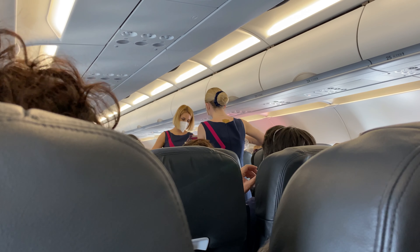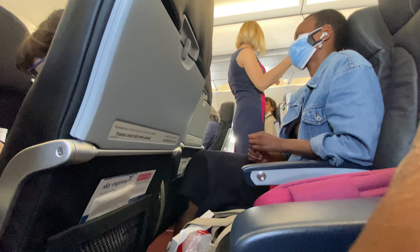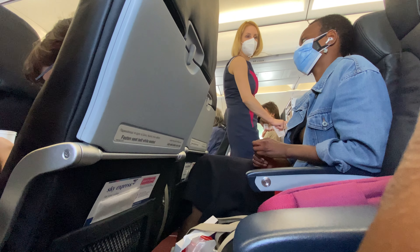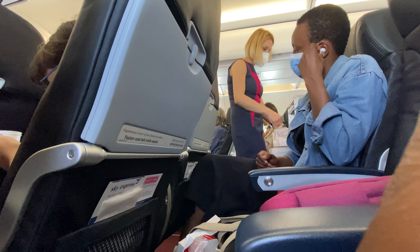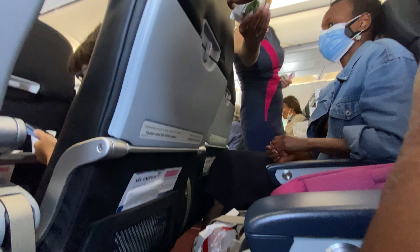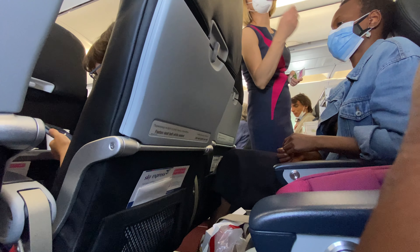I was pretty satisfied with the service. Now, this is a Greek airline so English is usually not their first language. Some attendants were a bit standoffish, but I understand not completely being comfortable speaking a different language.